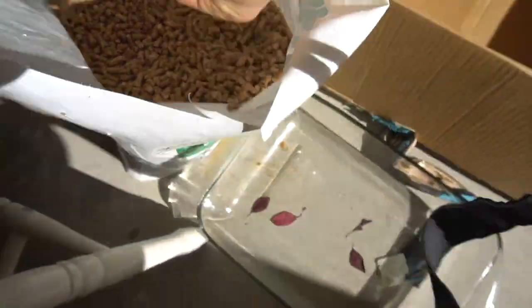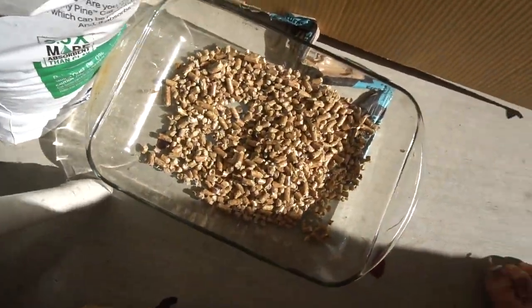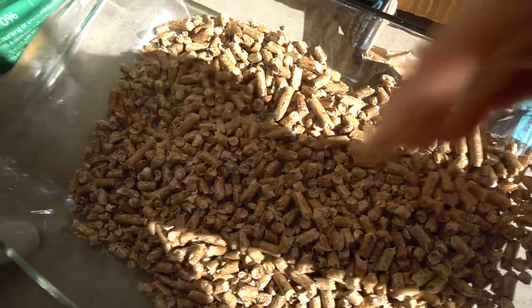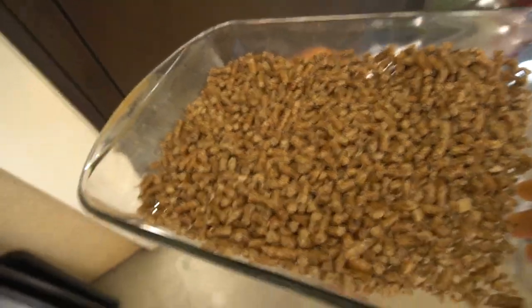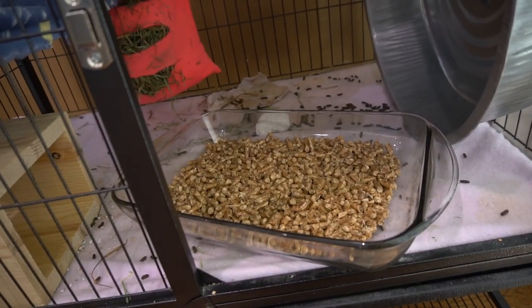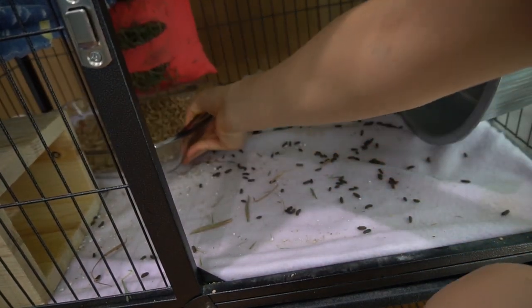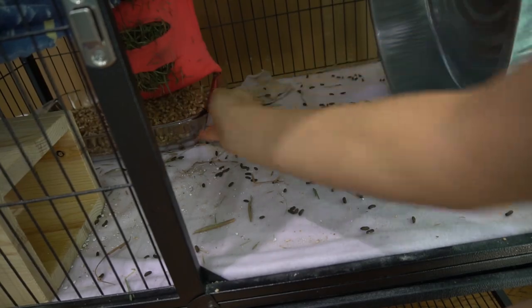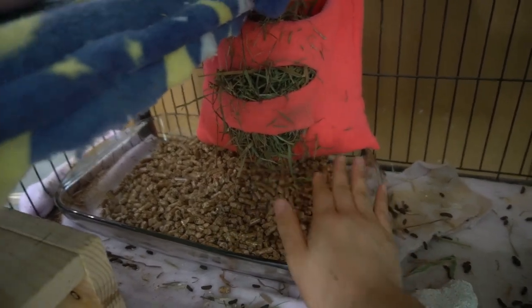I'm going to refill it with this pelleted pine. I usually just put about this much and I'm just gonna put this in her cage now. We are back inside and I'm gonna put the potty back into the cage. Here's what it looks like — it's all nice and clean now.